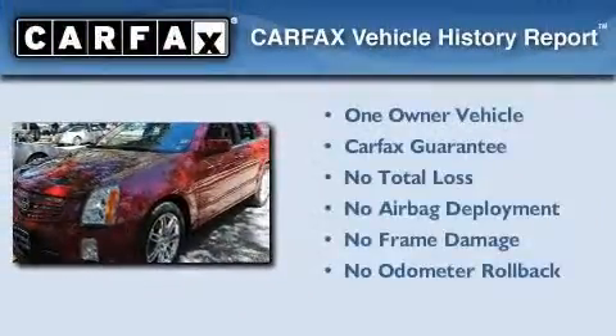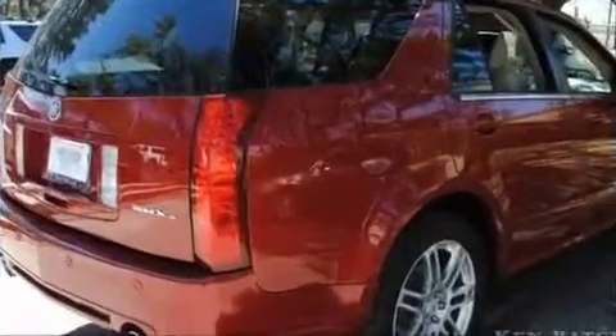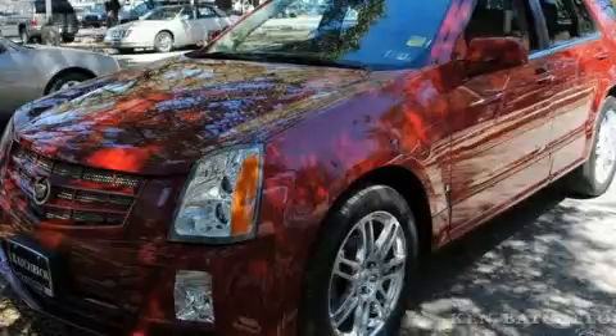This Cadillac has had only one owner, and it qualifies for the Carfax buy-back guarantee. Contact us today to schedule your opportunity to see this automobile in person.